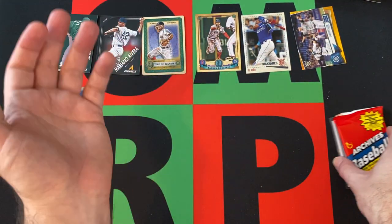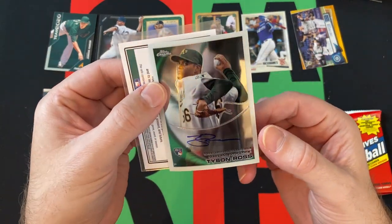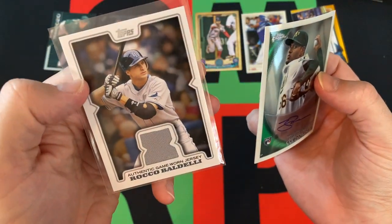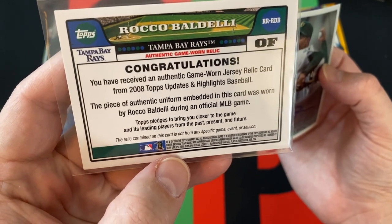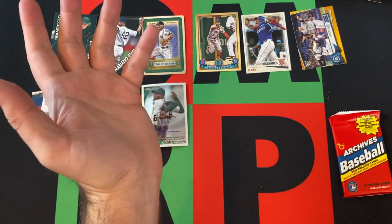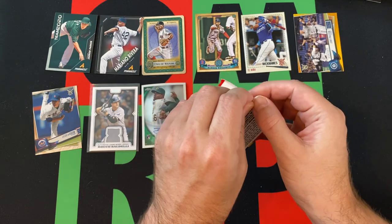Before we get to our Archives pack, which definitely has the opportunity to get some of those big rookies, check out our hits. We got a Tyson Ross Topps Chrome rookie autograph, which looks like it took some damage — that autograph looks interesting. And a Rocco Baldelli authentic game-worn jersey from 2008 Topps Update Highlights Baseball, from 2010. The hits are usually kind of — Rocco Baldelli, obviously I've heard of. Tyson Ross, not so much. But you never know.